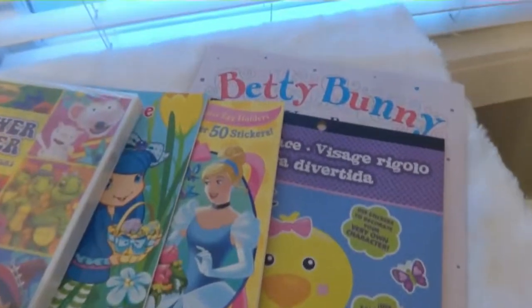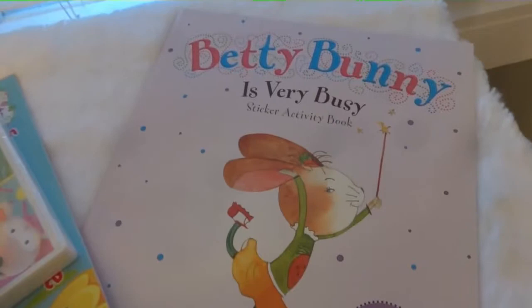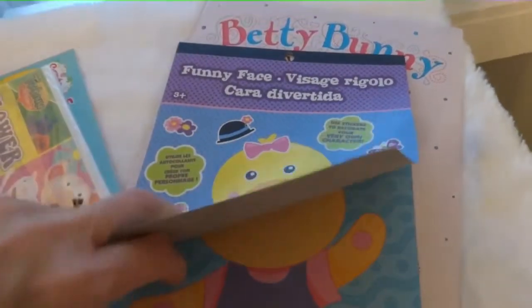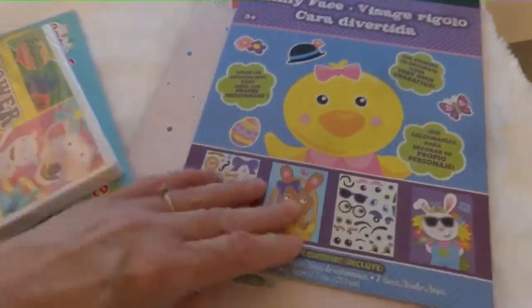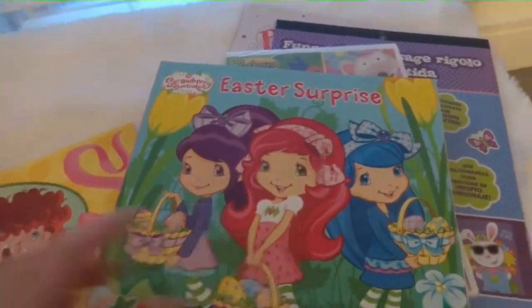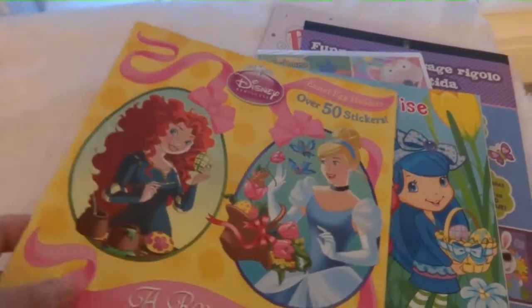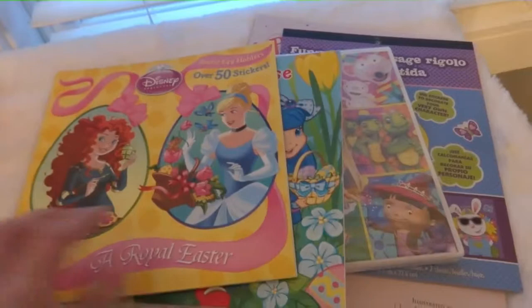Back here there are some books. There's a Betty Bunny book, a sticker activity book, and a funny face book — we always like doing those. I featured those in my Dollarama haul. And then a video for her, since she likes to watch videos in the car. There's also a little Easter surprise Strawberry Shortcake one, Disney ones with stickers, and one called Real Easter. I think she'll enjoy these.